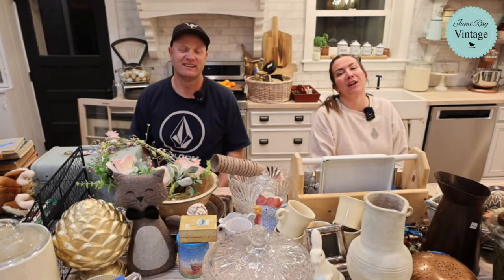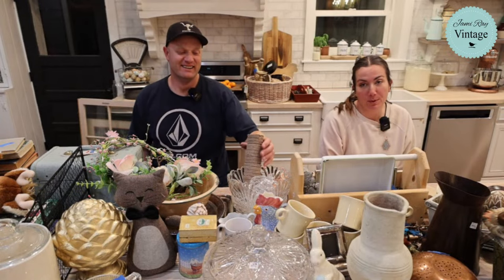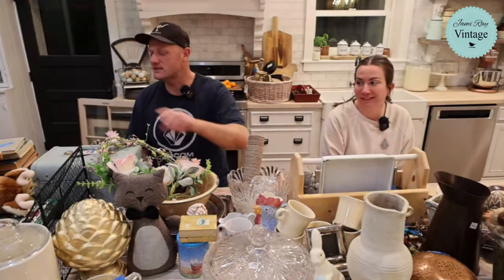Hey guys, welcome to our Saturday night thrift haul! We go live every Saturday night at 8:30 mountain time to show you what we've been purchasing throughout the week. This is actually our largest thrift haul ever this week — it got out of hand, it's a little insane. We probably should have split it into two thrift hauls. It's going to be well over an hour, so get a snack.